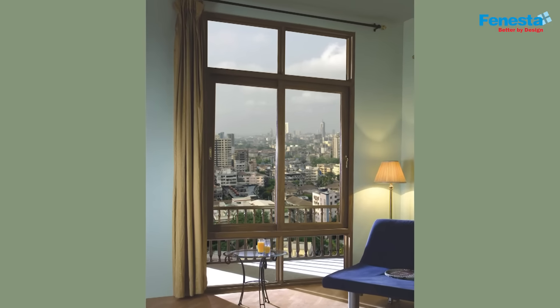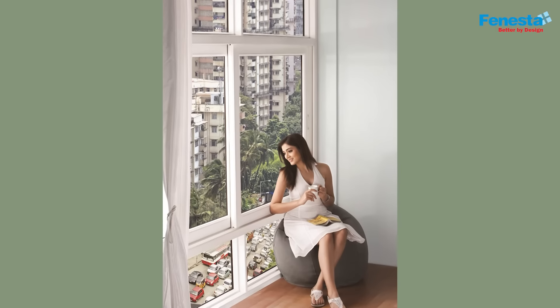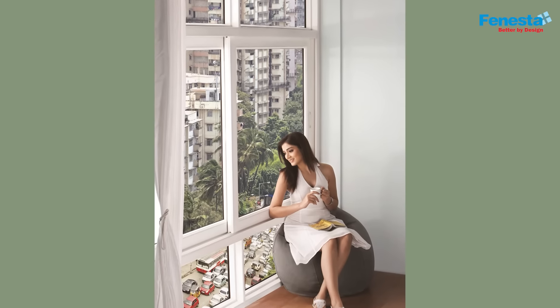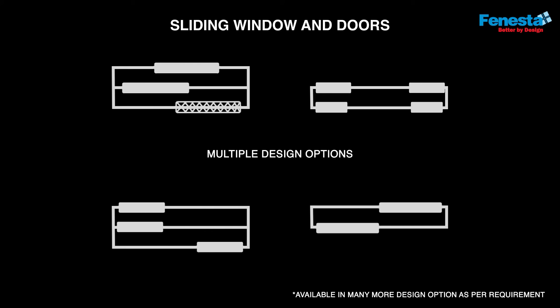They also come with an option of combination windows, which is an integration of either sliding or a casement with a fixed window, or two windows of the same type or dissimilar types — for example, casement with a slider as a combination, or fixed slider as a combination.